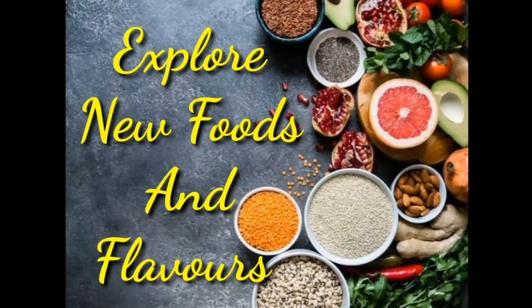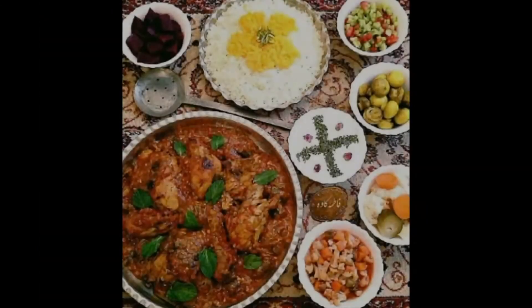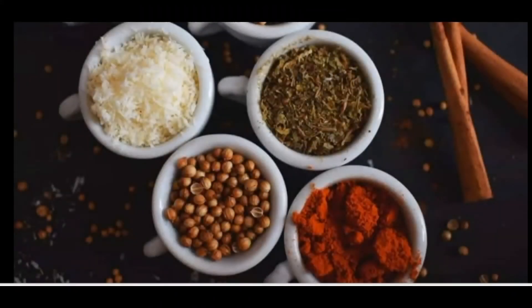16. Explore New Foods and Flavors. Add more nutrition and eating pleasure by expanding your range of food choices. When shopping, make a point of selecting a fruit, vegetable or whole grain that's new to you or your family.